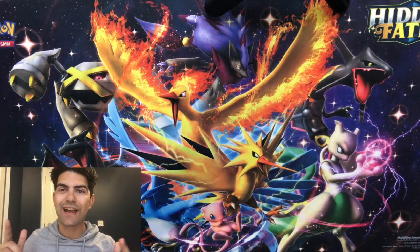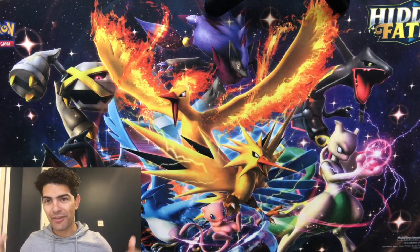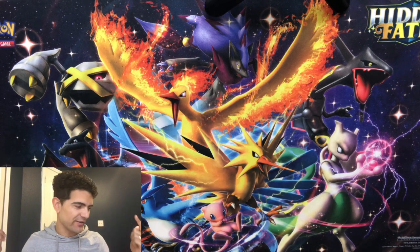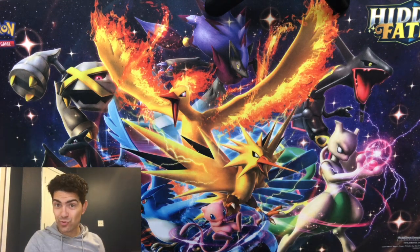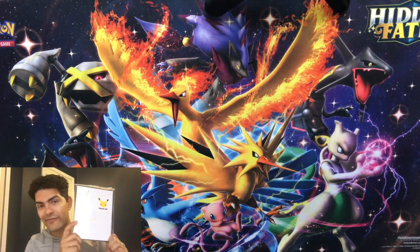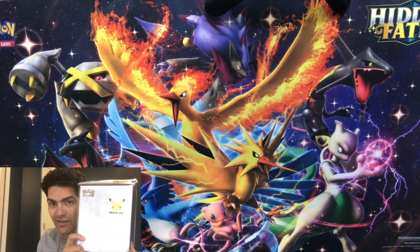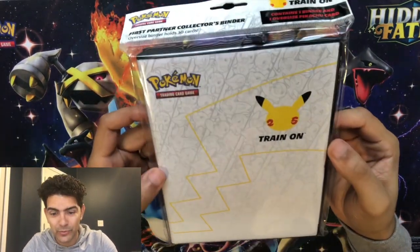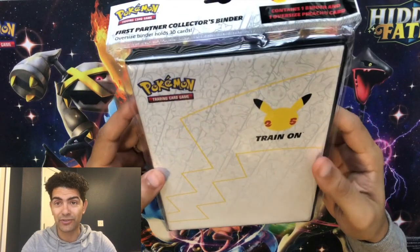What is up Infernal Tribe and welcome back to the channel for another episode of Chasing that chunky shiny Charizard. Today we've got a special treat for the celebration of the 25th anniversary of Pokemon — finally got my hands on one of these 25th anniversary binders. These are for jumbo cards specifically.